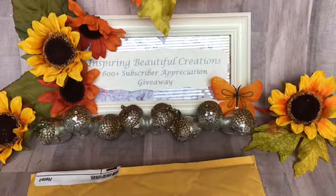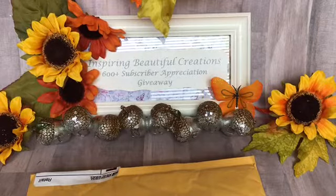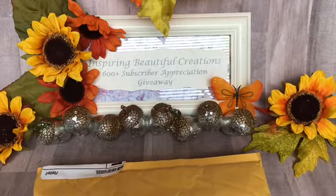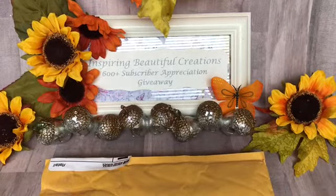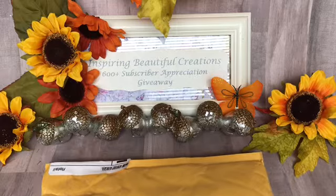Hi everyone, it's Nisha with Inspiring Beautiful Creations. I'm back with entry number 31. I am just so grateful. I've said it in previous videos, but I just have to let you know and I continue to speak of it — I am very, very thankful and grateful for all of the support that you guys are sharing with me and those who are taking the time out to create something for me. I really appreciate this one.